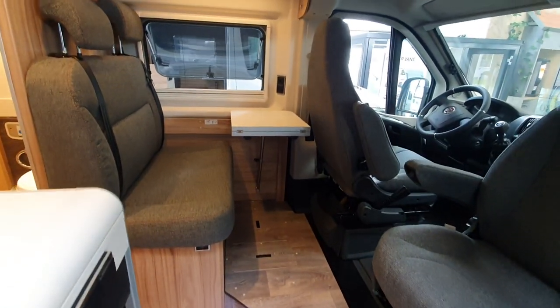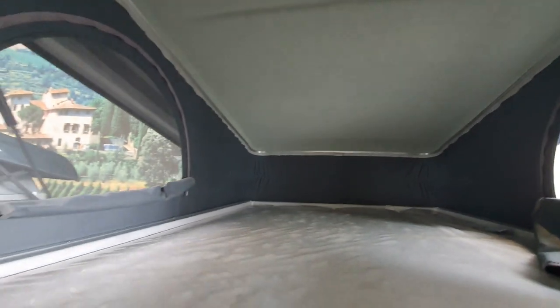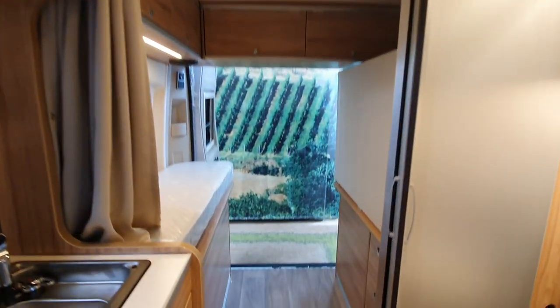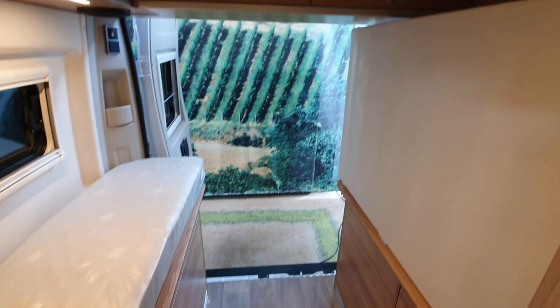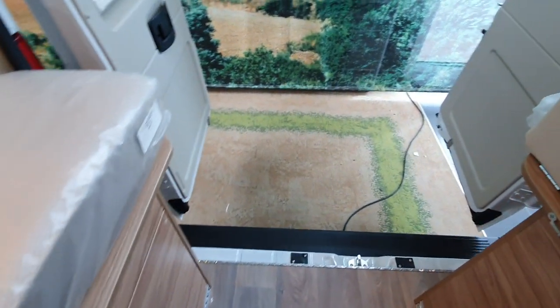This vehicle has a tent in the roof which you can see up there, and coming towards the back it's got a width-wise bed which has been put up to demonstrate the amount of space that you've got down here.